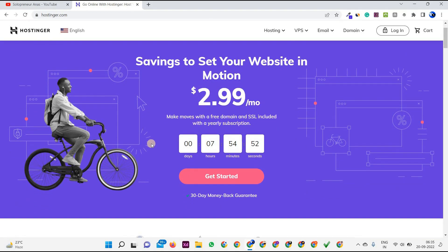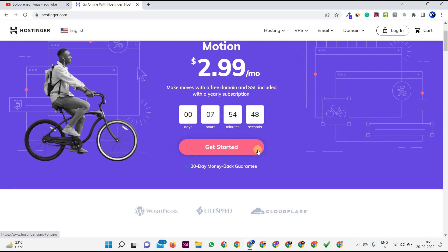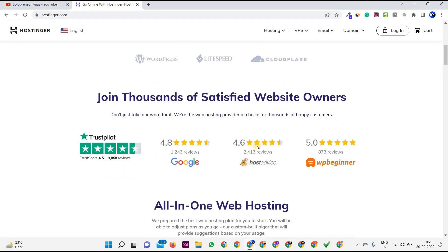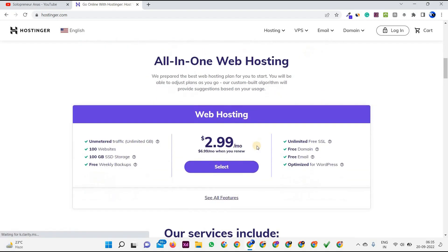As you can see, this deal ends in 7 hours, 54 minutes, and 50 seconds, so grab it before it ends. Below you can see 'Join thousands of satisfied website owners' — I'm in that list too. I'm a multiple website owner and 100% satisfied with all the services provided by Hostinger. Let's scroll down to 'All-in-one web hosting.'